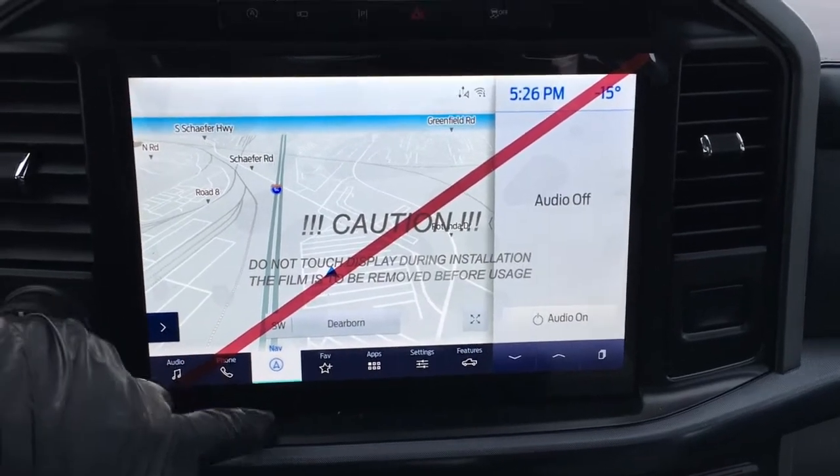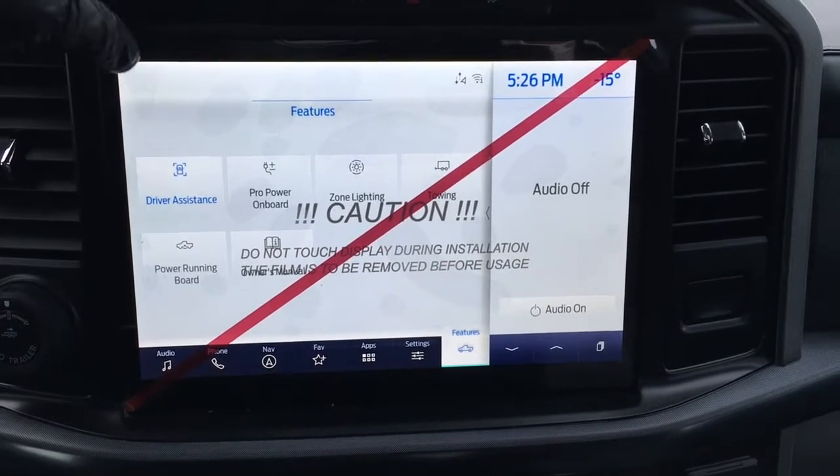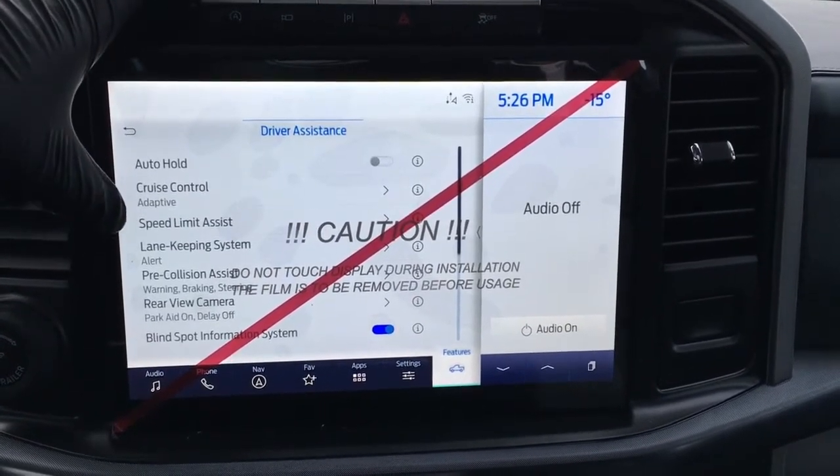There's audio controls, phone, navigation, favorites, app settings and features such as driver assistance with auto hold, cruise control, speed limit assist and more.